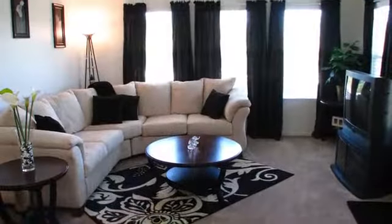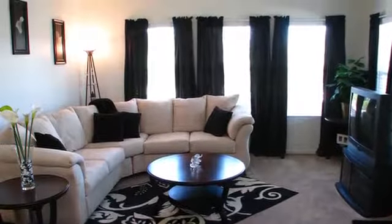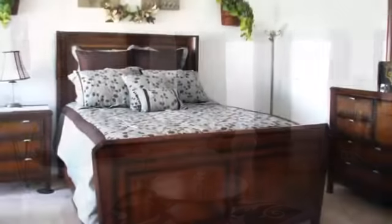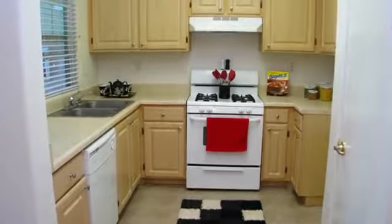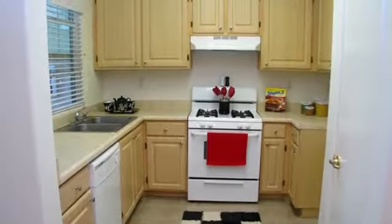Our unique floor plans offer a choice of one, two, or three bedrooms. Your home will be air-conditioned with vaulted ceilings and carpet.